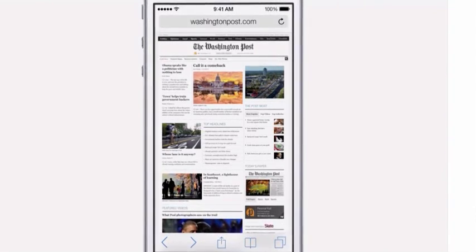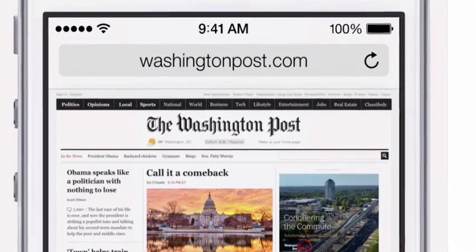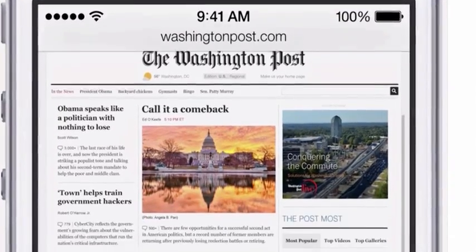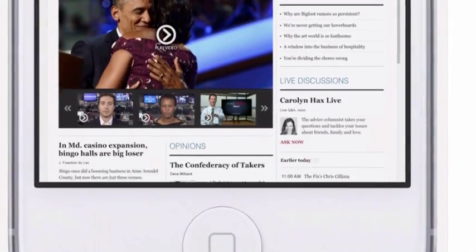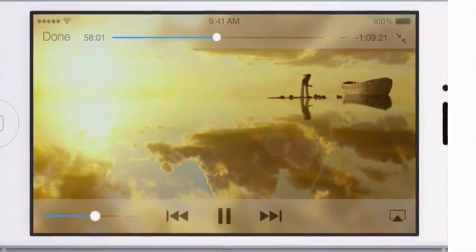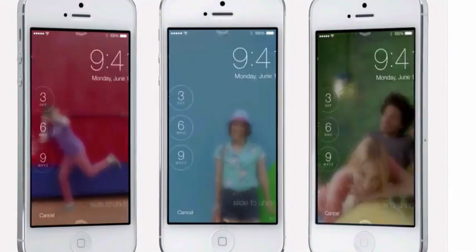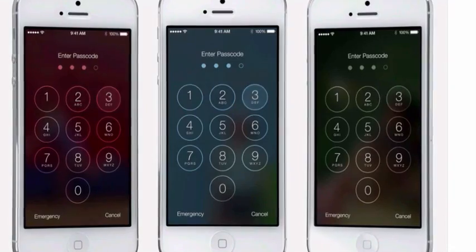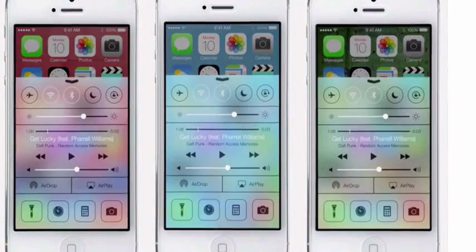In many ways we've tried to create an interface that is unobtrusive and deferential — one where the design recedes and in doing so actually elevates your content. Even the simple act of changing your wallpaper has a very noticeable effect on the way your iPhone looks and feels across the entire system.